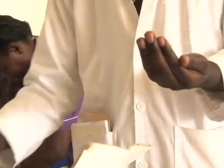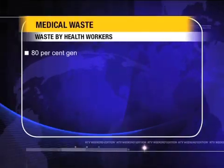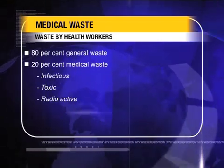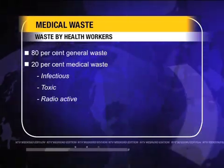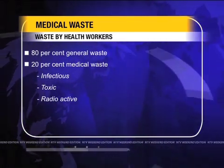After removing the gloves, we also protect ourselves with alcohol, which is 70%, so that we don't transmit any infection. According to the World Health Organization, of the total amount of waste generated by healthcare workers, about 80% is general waste. The remaining 20% is considered hazardous and may be infectious, toxic or radioactive.